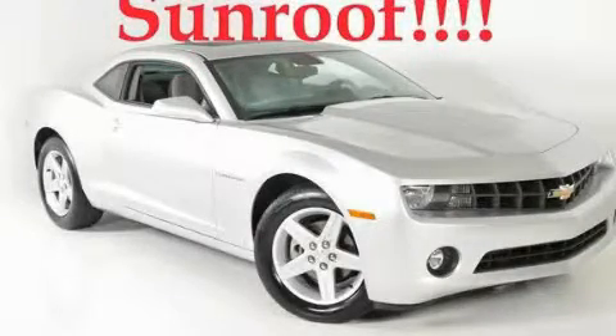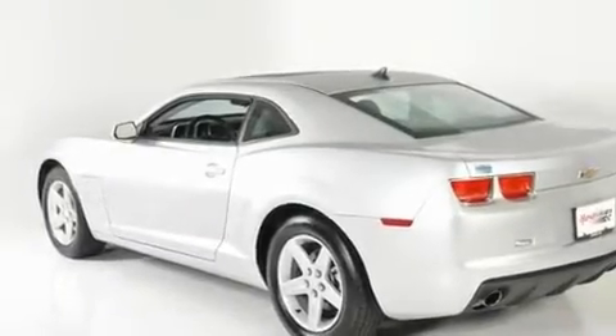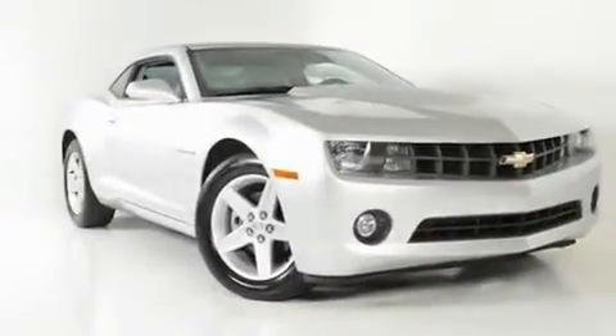This is a 2010 Chevrolet Camaro, designed to turn heads. It features a 3.6-liter, six-cylinder engine and a six-speed automatic transmission.